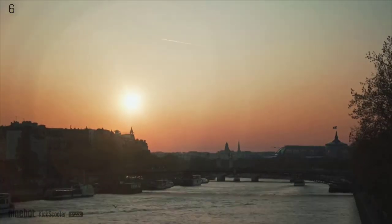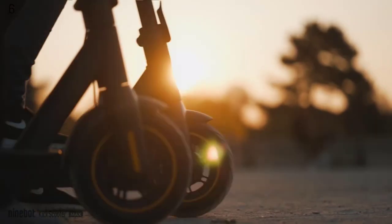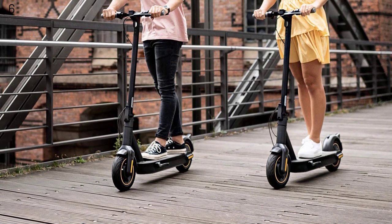The Segway Ninebot Max can be folded in mere 3 seconds with a one-step folding system. Carry it on public transportation or store it in your car effortlessly. The mechanical and electrical anti-lock braking system ensures braking safety. Front and rear wheel shock absorbers equipped with self-healing 10-inch pneumatic tires provide maximum comfort, even on rough surfaces or speed bumps.